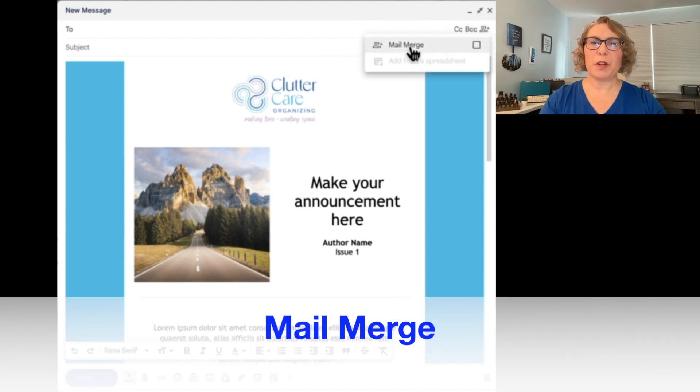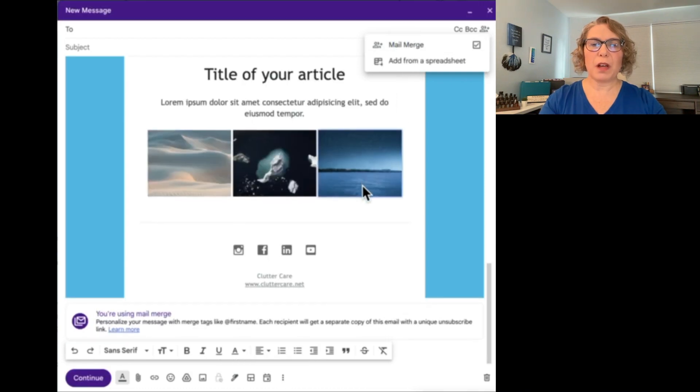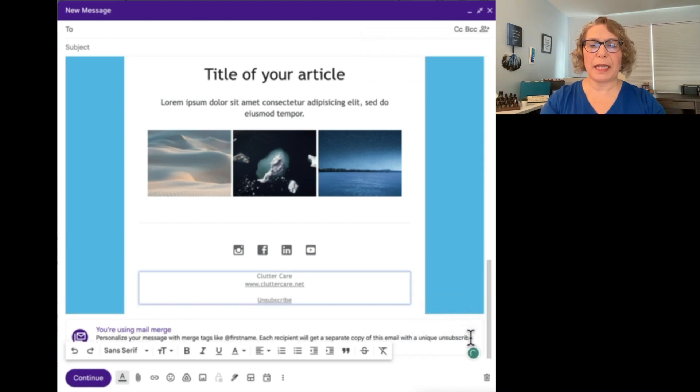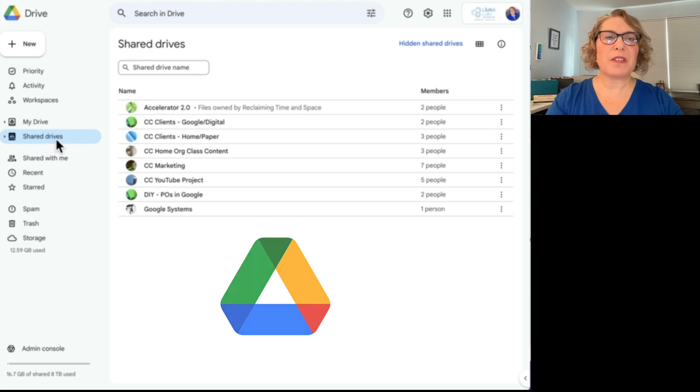The most important part is that when you go to send your email, you can send it to people or you can use the mail merge feature to mail merge with people in your contacts or add from a spreadsheet. When you use the mail merge feature, it says 'You're using mail merge — personalize your message with merge tags like first name.' Each recipient will get a separate copy of this email with a unique unsubscribe link, which is extremely important to ensure that you are in compliance with emailing standards.